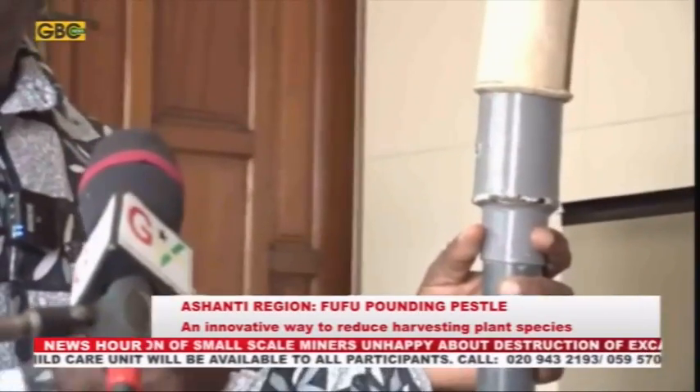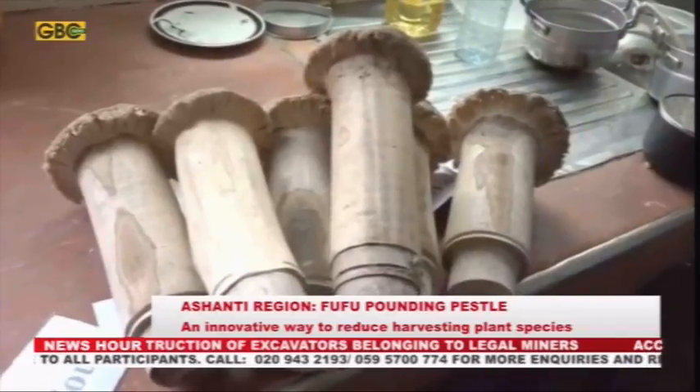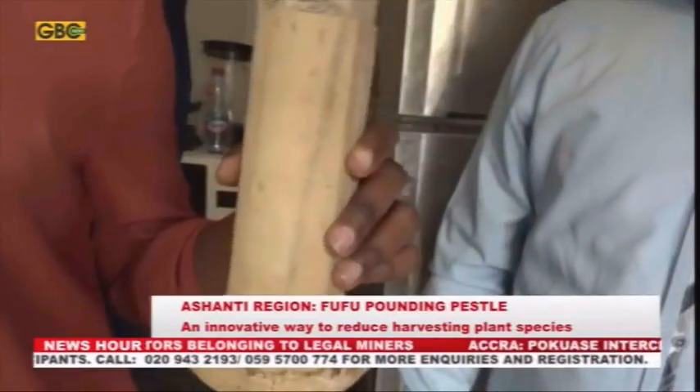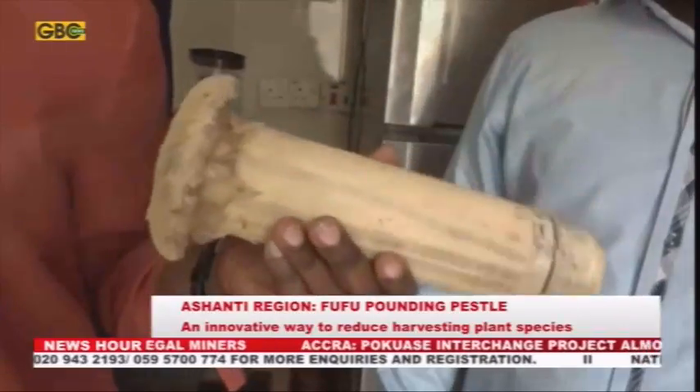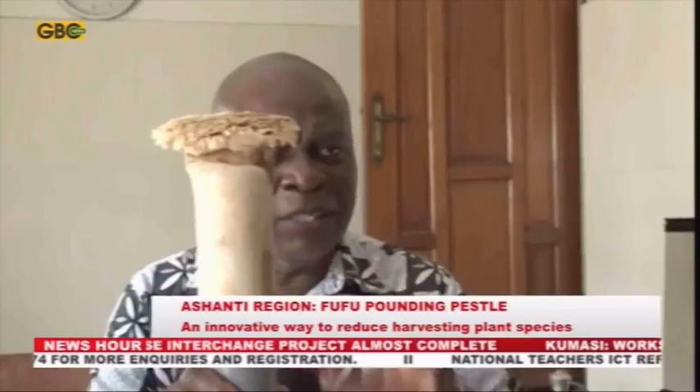It is in response to this situation that a retired scientist, Mr. Patterson Osei-Bosu, formerly of the Crop Research Institute of the Council for Scientific and Industrial Research, has developed an innovative means of increasing the shelf life of pestles. Mr. Osei-Bosu shed more light on this innovation, noting that some of the trees being sold as pestles are poisonous and can even cause kidney problems.